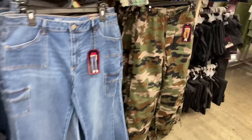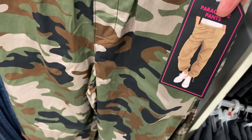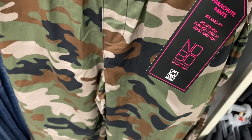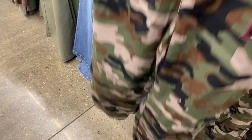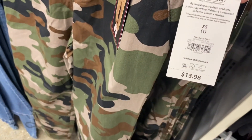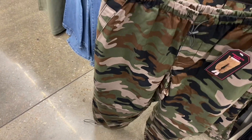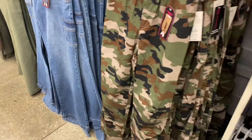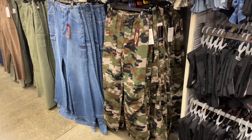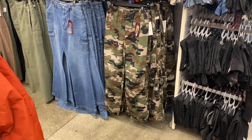No way — camouflage parachute pants! I've shown No Boundary parachute pants before in solid green and solid black, but now you can get camouflage. I feel like I had to get these today. They're $13.98, they adjust at the bottom, and they'd be cute with a solid color shirt, henley, or even a crop top.